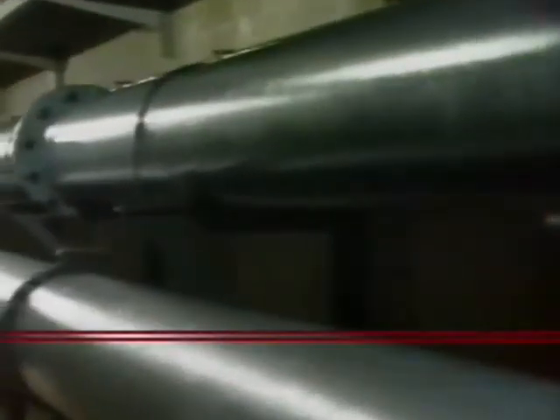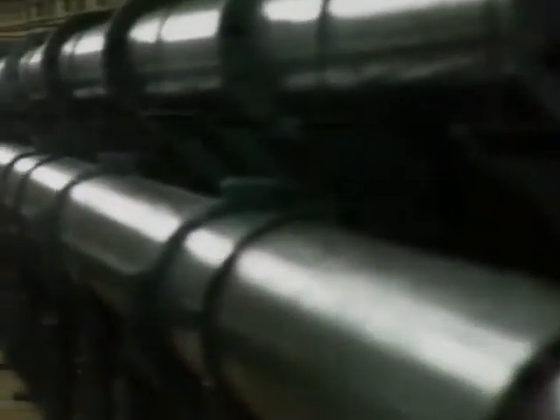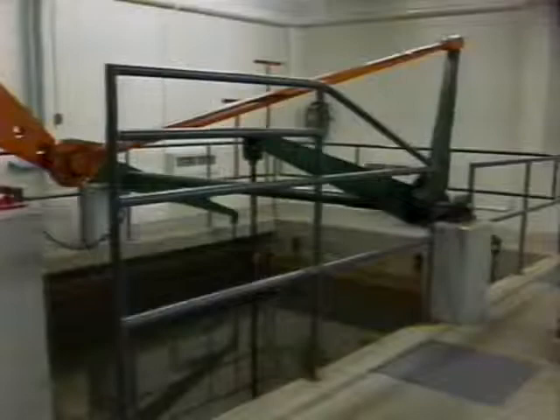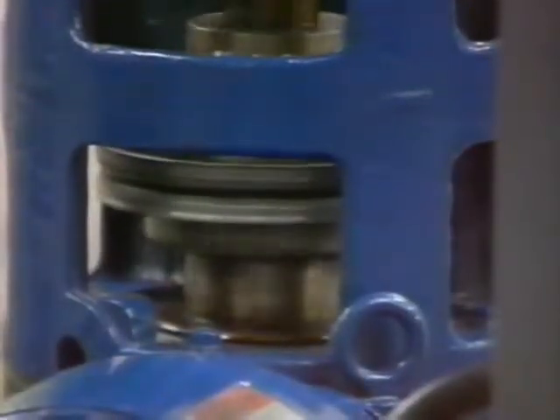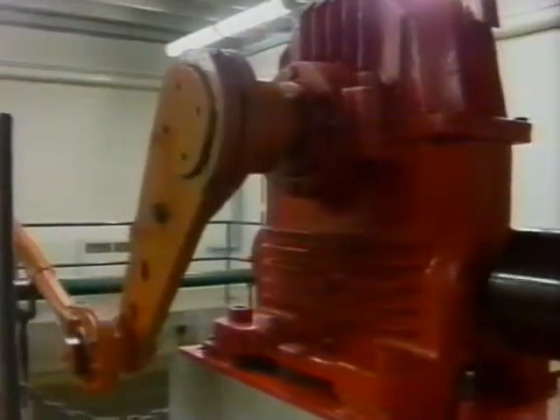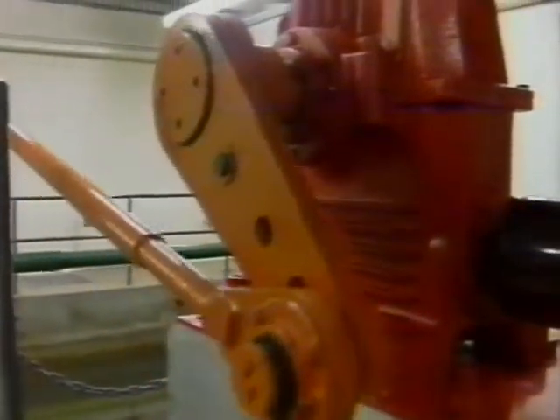The water then passes through two 14-inch transmission lines up to the flash chamber. At this point, we add a chemical called polyaluminum chloride. This mixes with the turbidity in the water, passes through the flocculation tanks where it gets a thorough mix, and then through a 36-inch pipe leading to our filter inlet chambers.